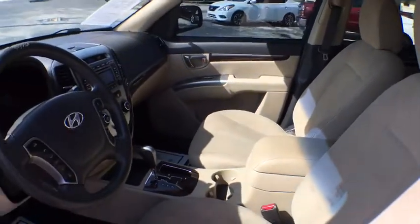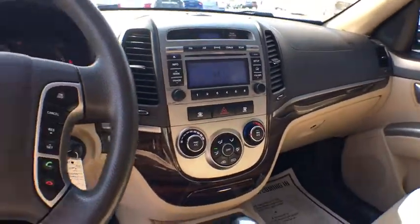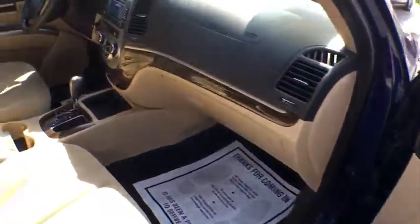Here are some of this vehicle's great options: cruise control, front wheel drive, trip odometer, clock, rear window defroster, trip computer, power windows, side airbag, power door locks, brake assist, airbag.